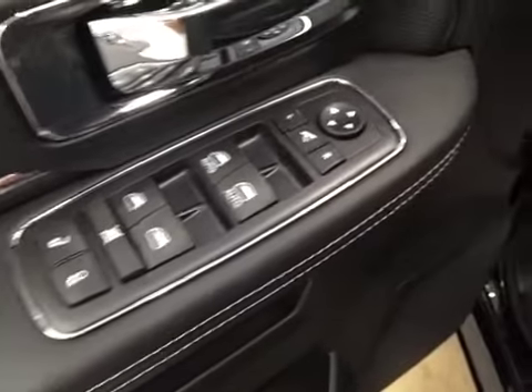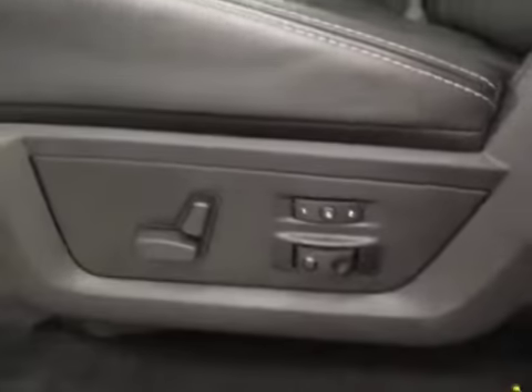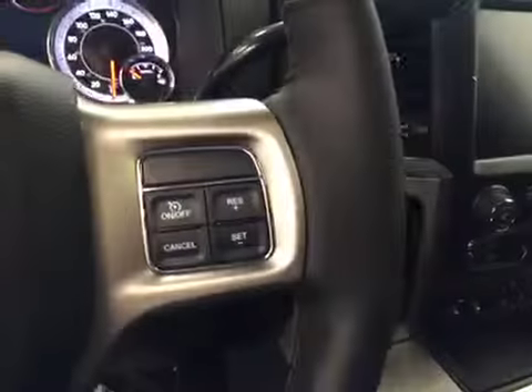Interior options: you have power locks, power windows, power mirrors, power folding mirrors, power driver seat with lumbar support, memory seat, light controls, power adjustable foot pedals, hands-free communication, and cruise control.